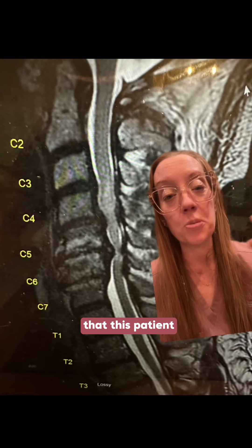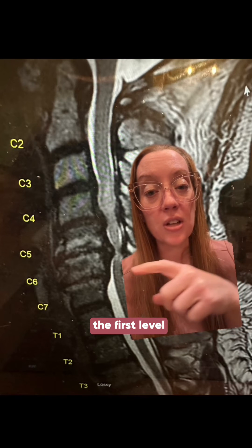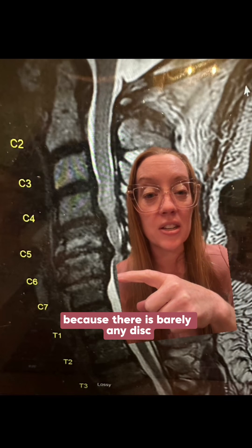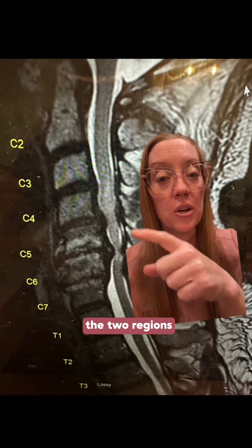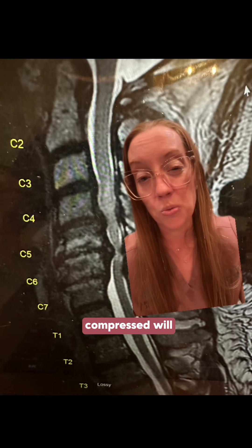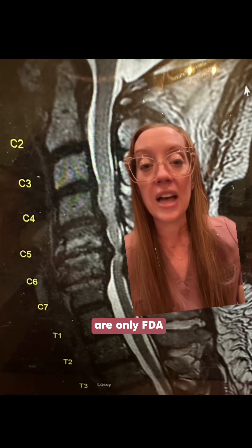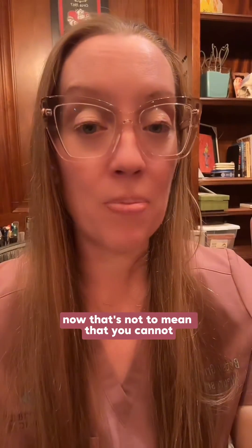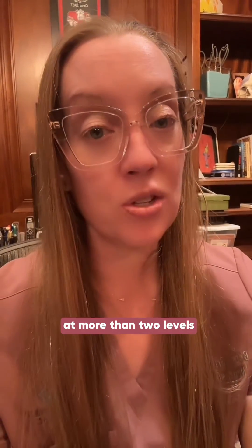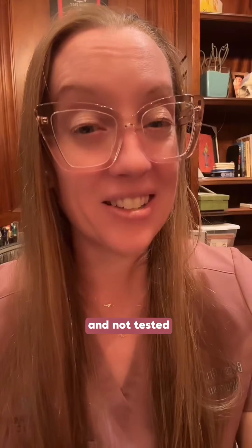The third reason is that this patient needs three levels treated. The first is C6-7, where there is barely any disc material left, plus the two regions of spinal cord compression. Cervical disc replacements are only FDA-indicated for one to two levels. Performing disc replacement at more than two levels is off-label, not well-tested, and almost impossible to get approved by insurance.